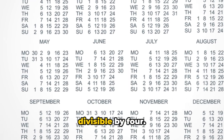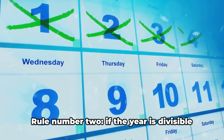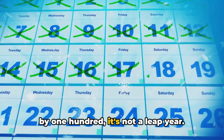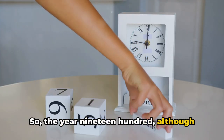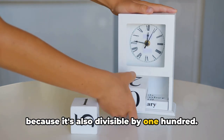Rule number one: the year must be divisible by four. Easy enough, right? But hold on, it gets a bit trickier. Rule number two: if the year is divisible by 100, it's not a leap year. So, the year 1900, although divisible by four, was not a leap year because it's also divisible by 100.